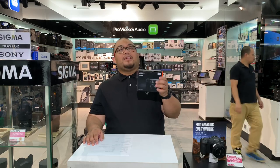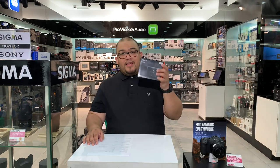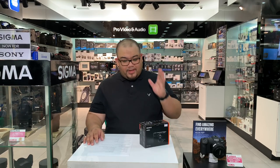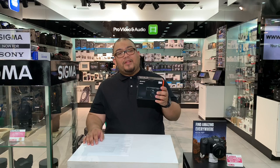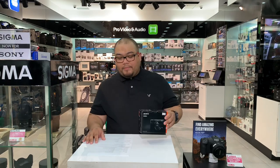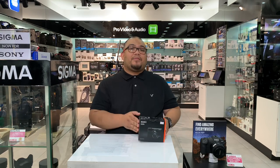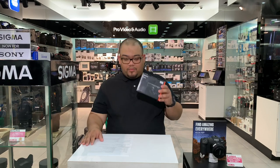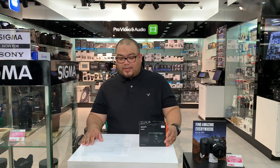Number one is the megapixel count. This device is actually 21 megapixels; however, the effective megapixel is 20.1 megapixels, which is a very high resolution. You will find excellent detail in every shot or photo that you take.